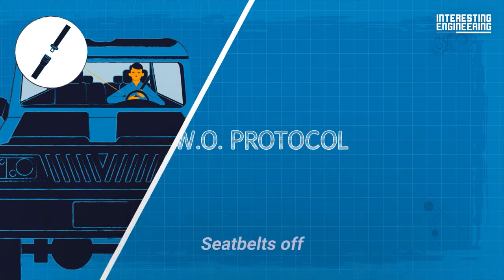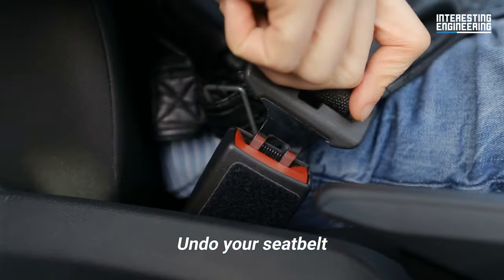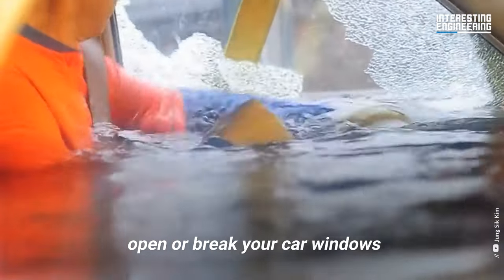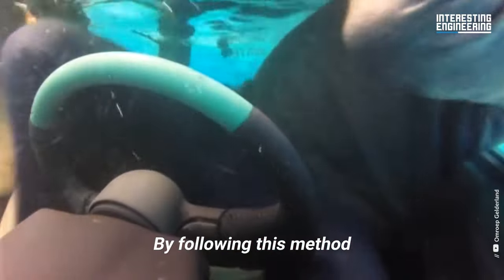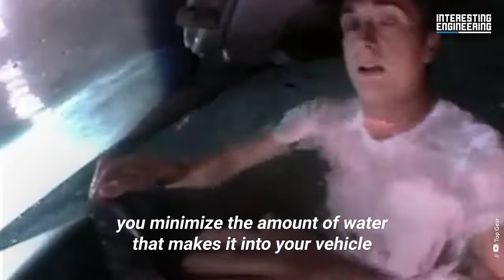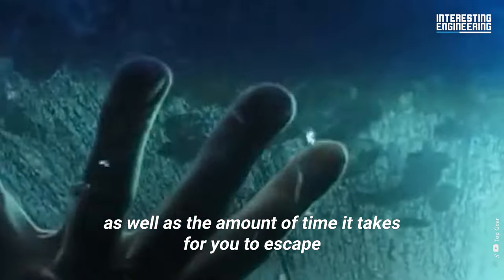Seatbelts off. Window open or broken. Out. Undo your seatbelt, open or break your car windows, and exit the vehicle. By following this method, you minimize the amount of water that makes it into your vehicle as well as the amount of time it takes for you to escape.